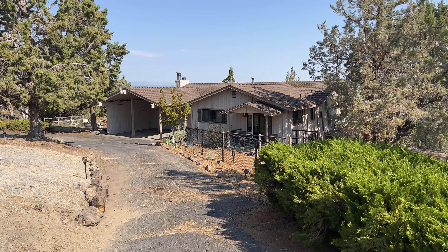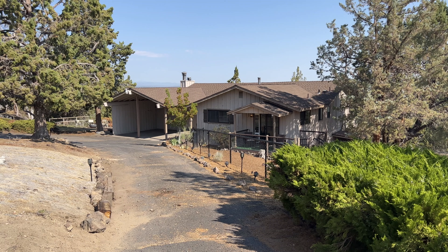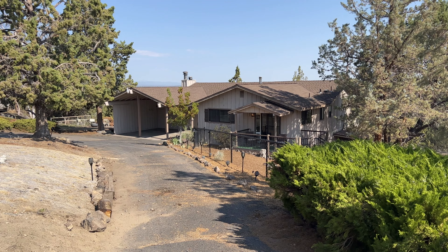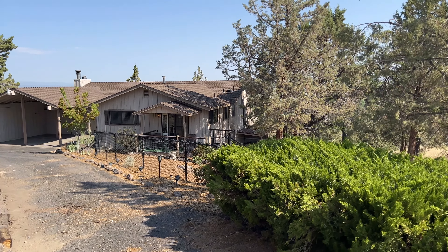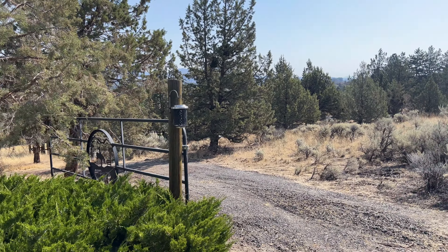Located right between Terrebonne and Redmond in Cinderbeaut Estates, this home is 2,552 square feet on 2.25 acres. It has awesome RV parking, incredible views, it's on a paved road, and lots of places to park your extra equipment, trailers, and toys.